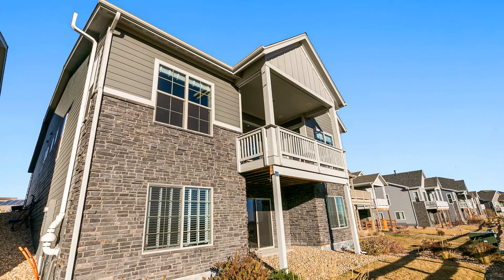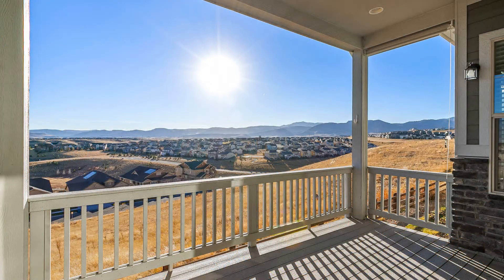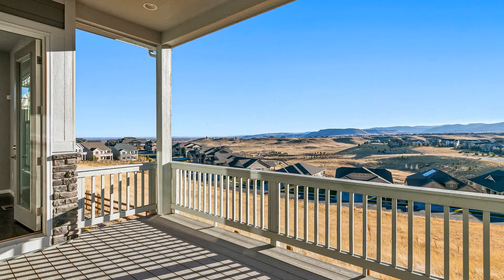The balcony is ideal for weekend brunches, boasting serene panoramic views of the mountain range in the distance.